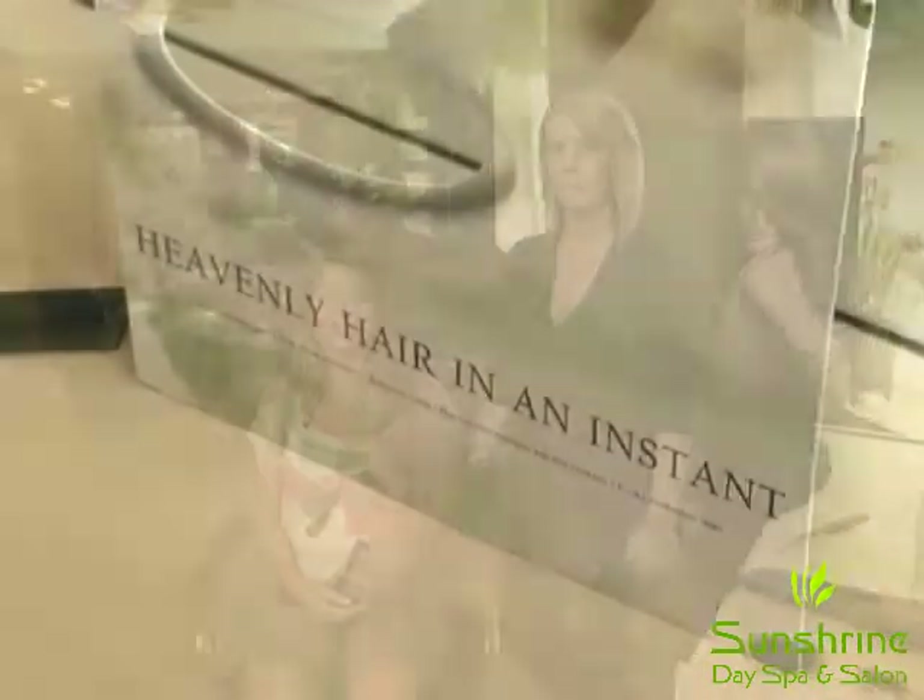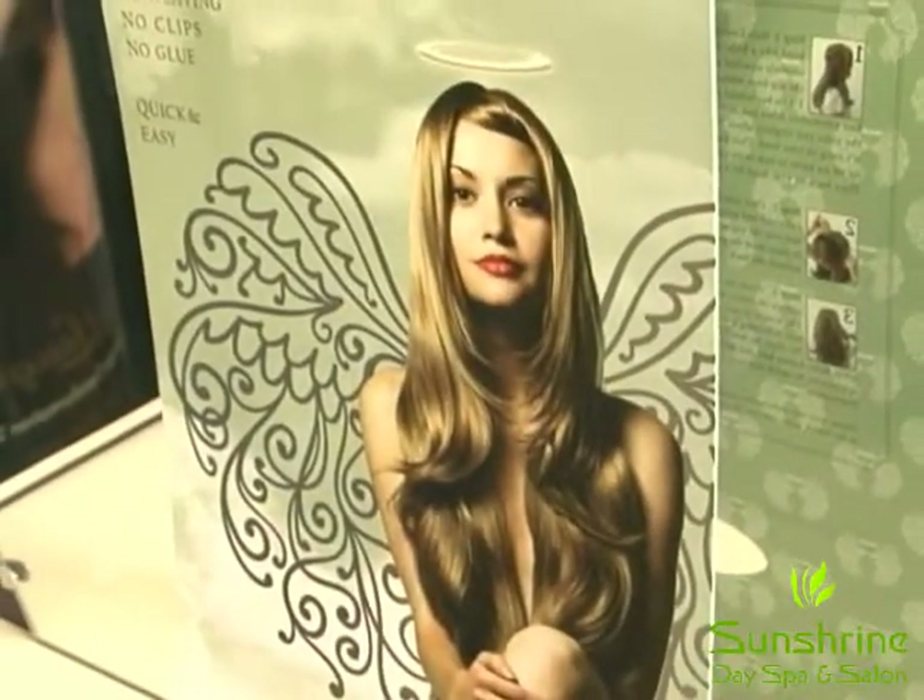So today I'm with Jody Murphy, she's a hairstylist and esthetician here at Sunshine, and she's going to let you in on the latest trend in hair extensions. It's really cool and really fast. Jody, tell us all about them.